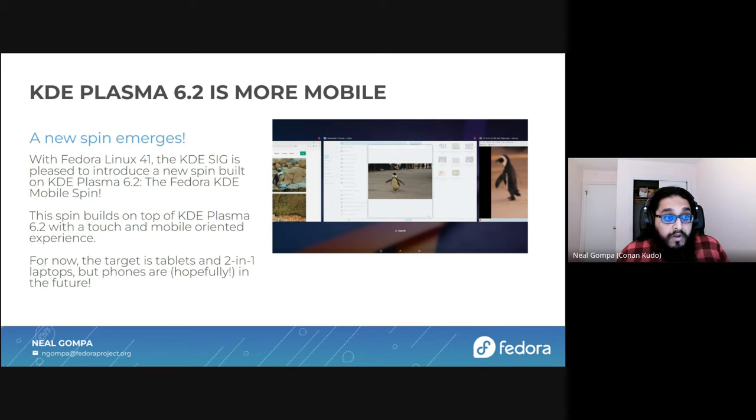Being able to support more people on our platform, we're now more mobile. We have a new spin this cycle. With Fedora 41, we now have the KDE Plasma Mobile spin. This is a new spin that leverages the Plasma Mobile overlay on top of the Plasma platform to give you a touch and mobile oriented experience. For now, the target is tablets and two-in-one laptops, but hopefully phones will be part of our future. If you're interested in this sort of stuff, come and talk to us and let's see what we can do to accelerate the work around this new and exciting spin.